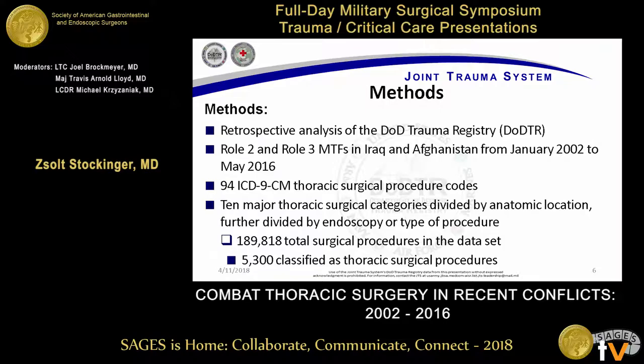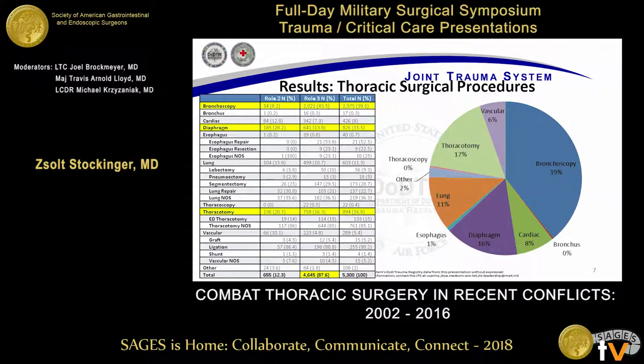The overall analysis was done using the DOD Trauma Registry, which contains all the medical care documented downrange. I have to emphasize 'documented' because unfortunately a lot of things happen downrange that aren't necessarily well documented and we don't have access to that. We looked at every surgical procedure documented over 14 years — 189,000 plus surgical procedures — and categorized all of them. Of those, 5,300 total turned out to be thoracic surgery of some kind or another.